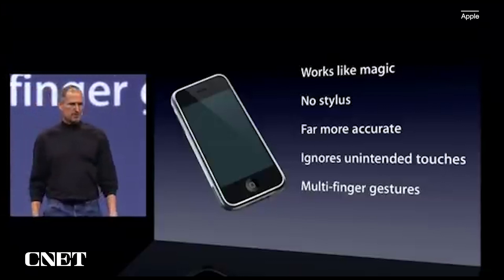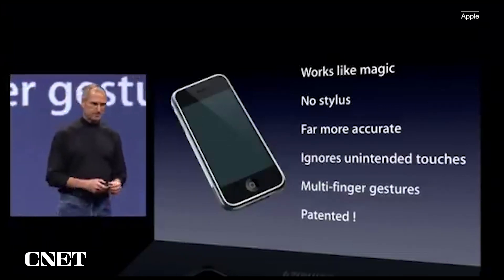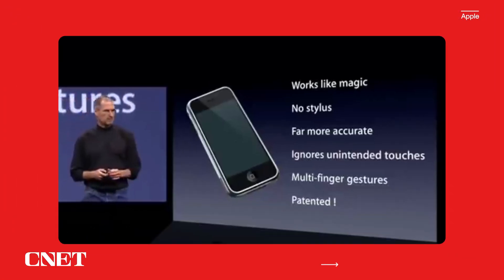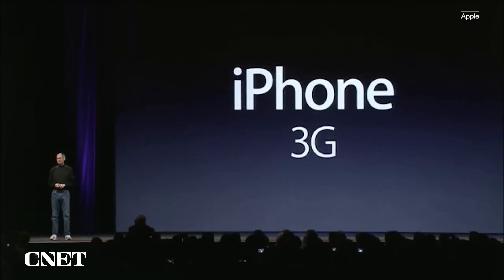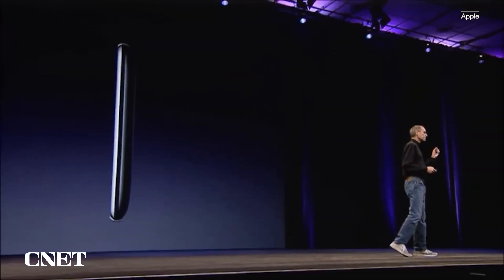And boy have we patented it. Today we're introducing the iPhone 3G. This is what it looks like. It's even thinner at the edges. It's really beautiful. It's got a full plastic back. It's really nice.